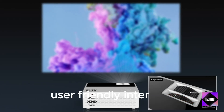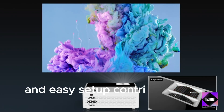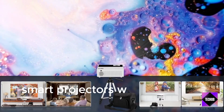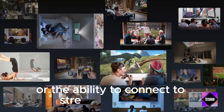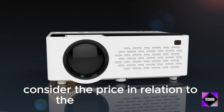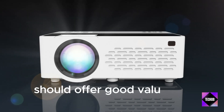User-Friendly Interface: A user-friendly interface and easy setup contribute to a positive user experience. Smart Features: Smart projectors with integrated operating systems or the ability to connect to streaming services can be a significant advantage. Price: Consider the price in relation to the features offered — the best portable projector should offer good value for money.